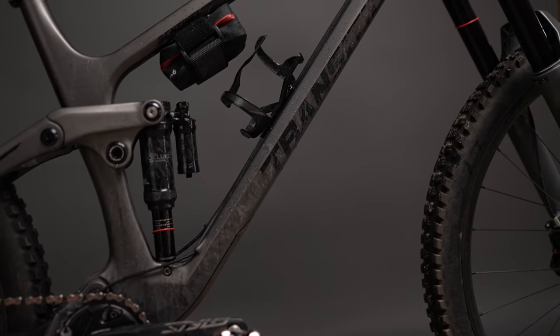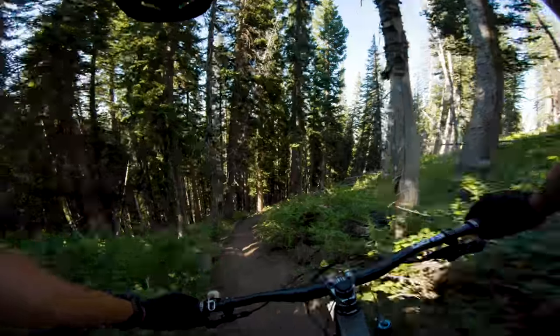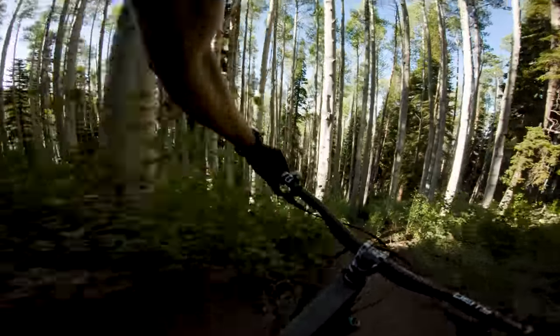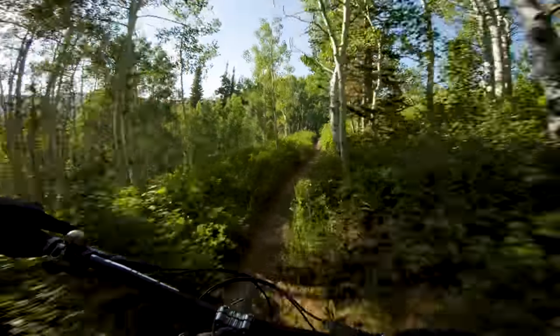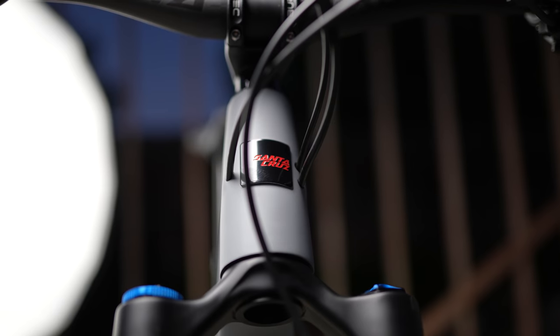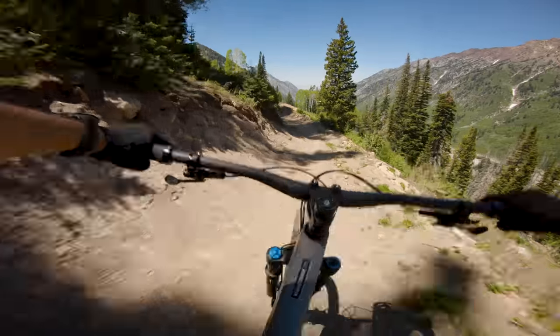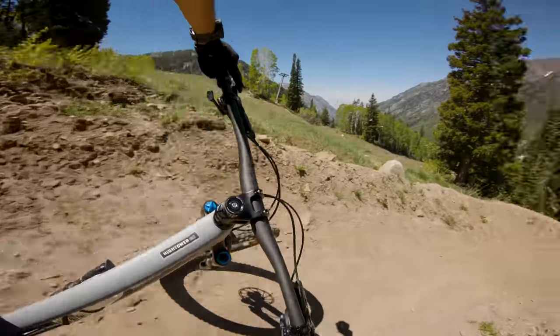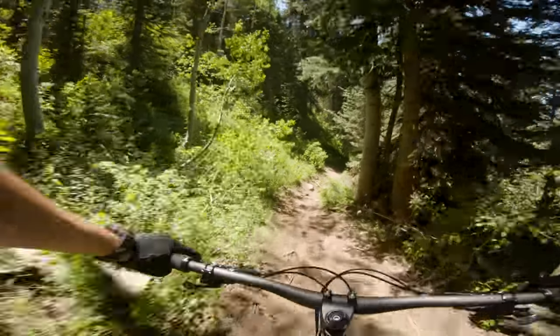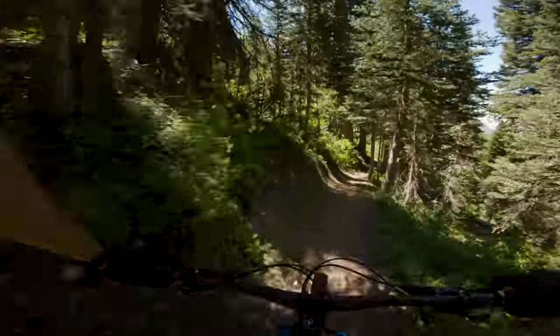Now the fun part — downhill performance. The hands-down winner is the Transition Sentinel. Not only is it the most burly, it's also super fun, lively, and engaging to ride. A lot of big burly bikes get boring on easier, mellower terrain, but the Sentinel stays incredibly lively and fun while still being burly when you need it. Right below that is the Santa Cruz Hightower — that suspension is plush, so grounded, smooth, and controlled. It's like you're riding a hoverboard.